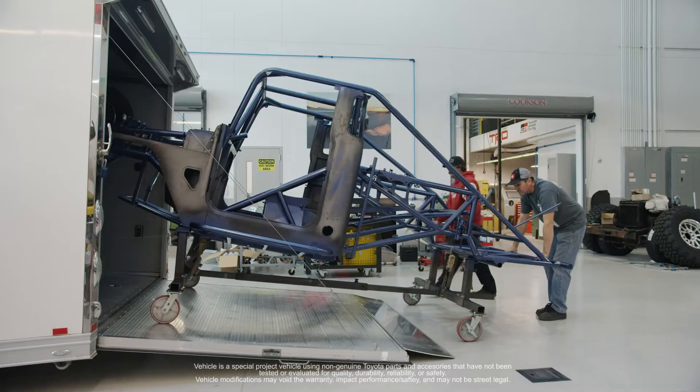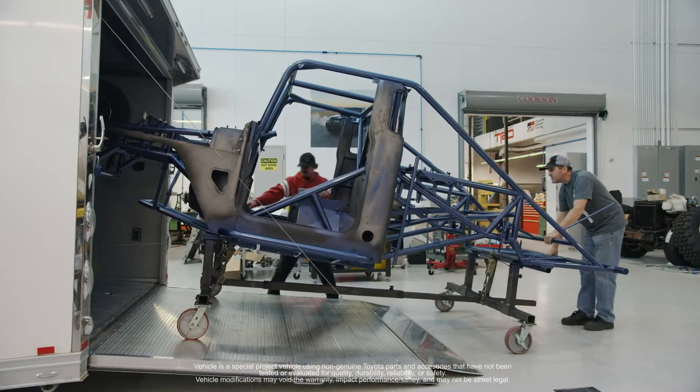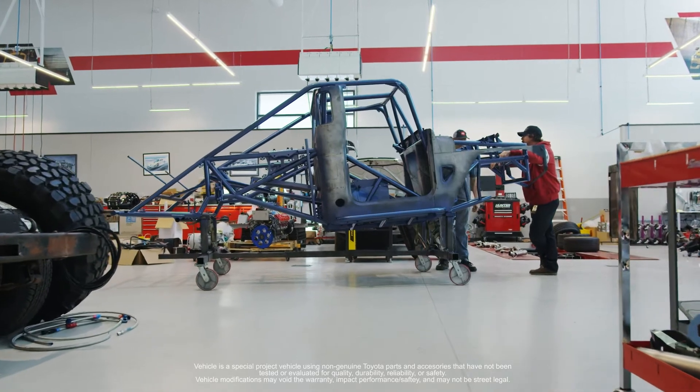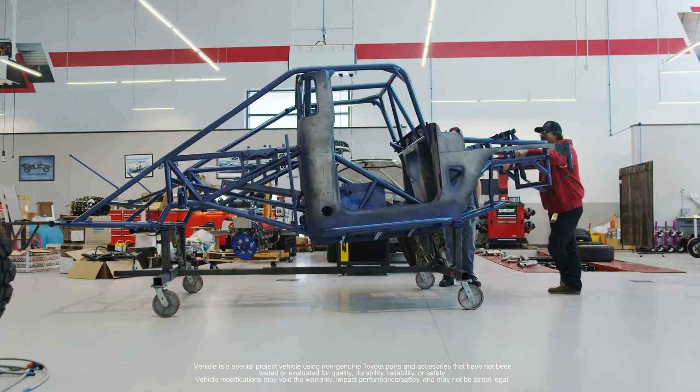We're building a car from the ground up. There's no brake pedal assembly already made, no steering wheel already in it, no suspension already mounted. None of that is done. So every little piece, you have to touch or put your hands on to make a full functioning car.